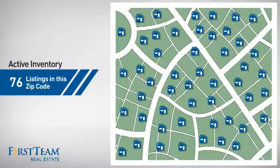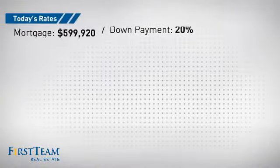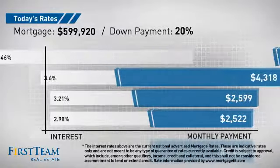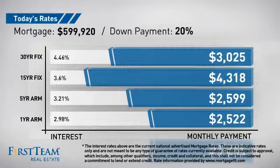Wondering how it stacks up against the competition? There are now just over 75 homes on the market within this zip code. If you're thinking about getting a mortgage for this property, you could be looking at these options with regards to current interest rates and monthly payments.